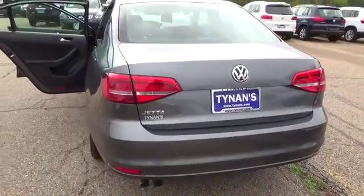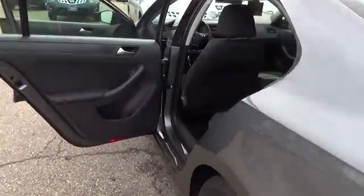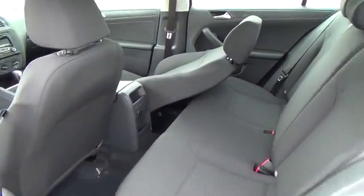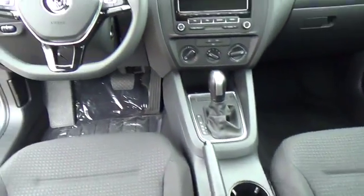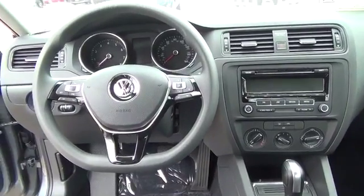Manual air conditioning, blinker control stock with lane change feature, multifunction trip computer, tube radio frequency remote transmitted key fobs, cloth seating surfaces, front center armrest that's adjustable with storage compartment, front seats that are six-way manually adjustable, and a 60-40 split folding rear seat.